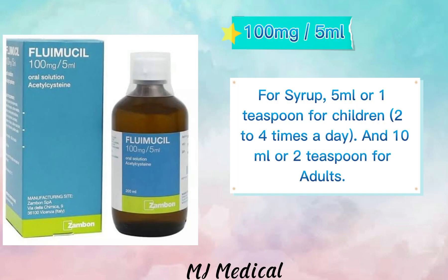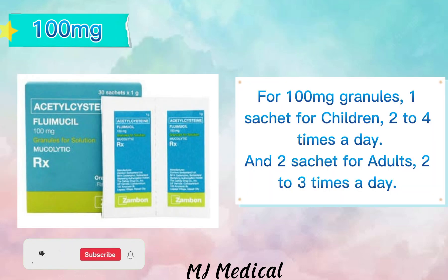For syrup, 5 milliliters or 1 teaspoon for children, 2 to 4 times a day, and 10 milliliters or 2 teaspoons for adults. For 100 milligrams granules, 1 sachet for children 2 to 4 times a day, and 2 sachets for adults 2 to 3 times a day.